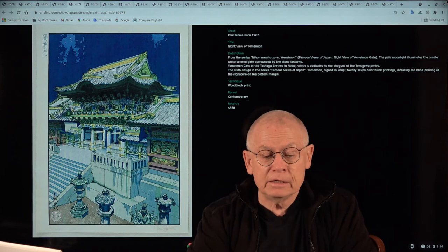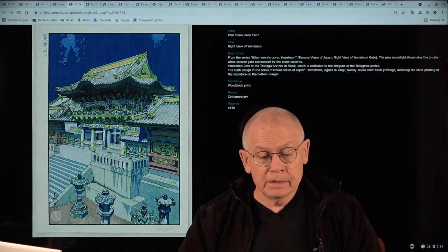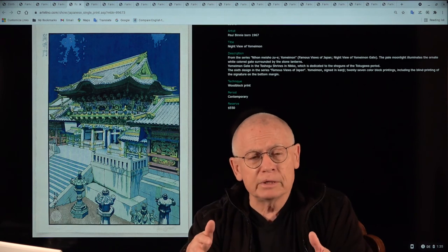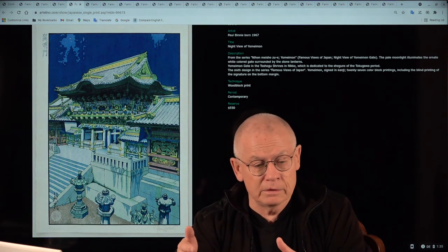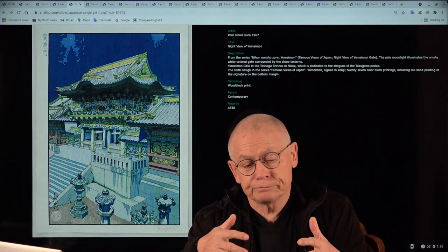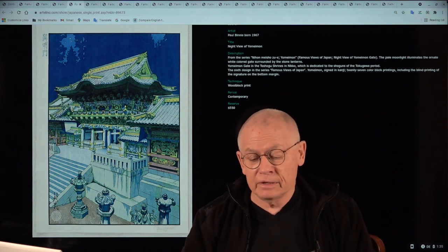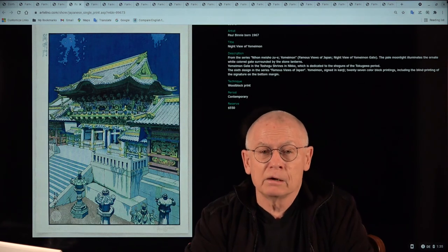Binney is today the leading Mokuhanga printmaker. Mokuhanga is the Japanese word for woodblock print, but today it also stands for a worldwide art movement — not only Japanese artists but many Westerners in the USA, the UK, and across Europe — who practice the old traditional way of making a woodblock print. Paul Binney is, without contest, the leading printmaker in Mokuhanga worldwide today.